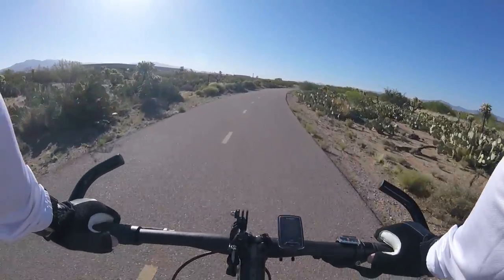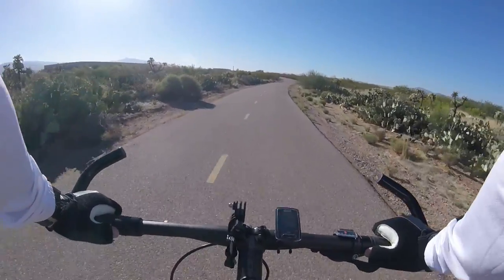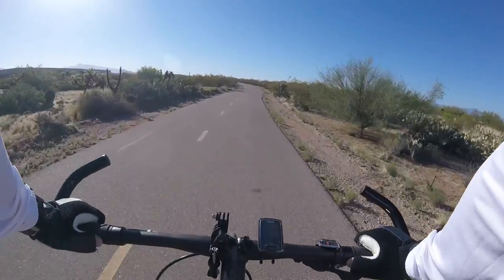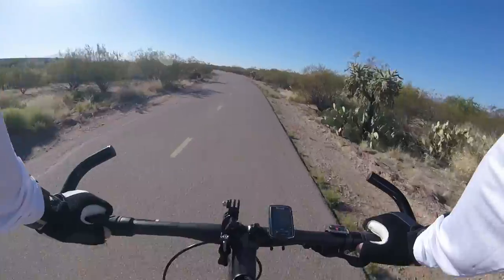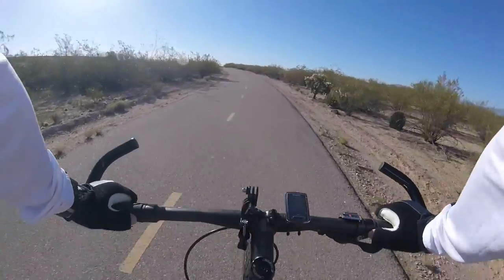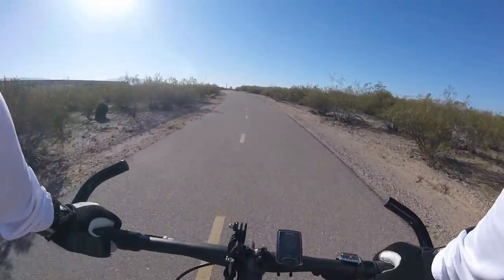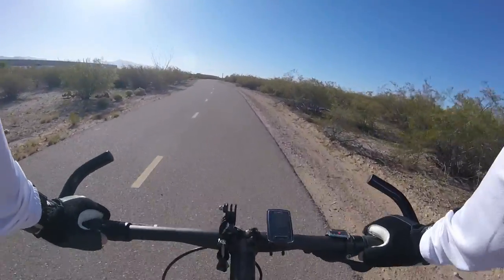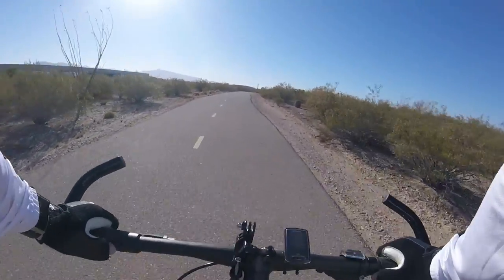Nine speeds pretty much works out here in Tucson — there aren't any major climbs unless you go up Mount Lemmon. I'm wearing a long-sleeve jersey today because I don't want to get burnt. It's cool when you start out in the morning and then it gets really hot, but this jersey breathes really well, so it's not too hot at all.